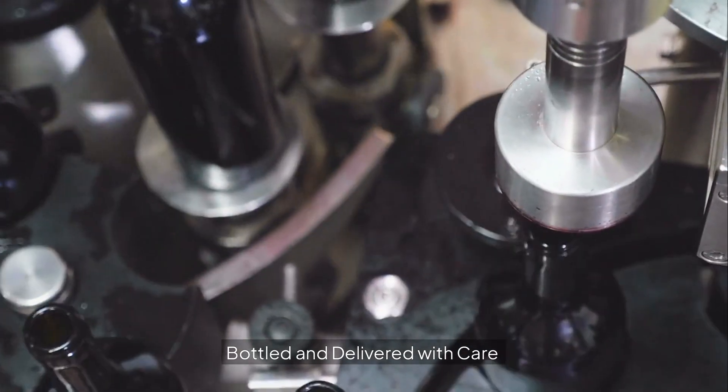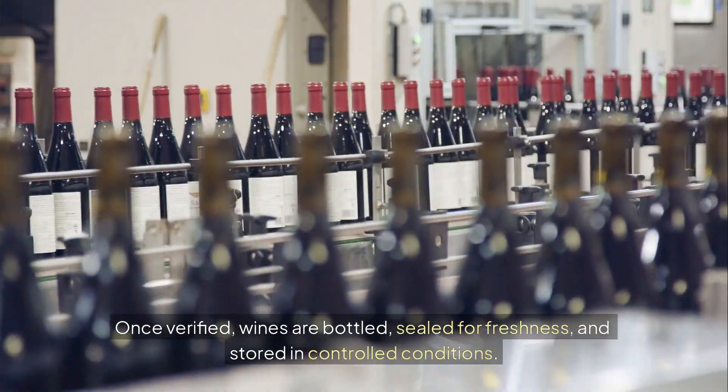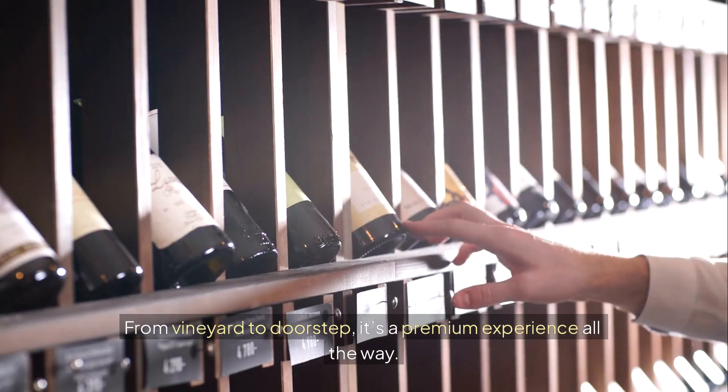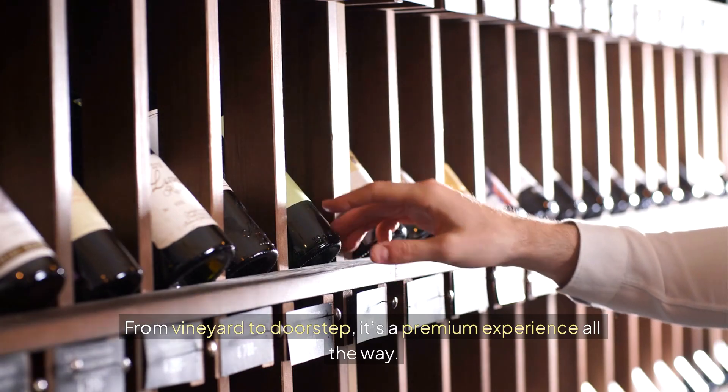Once verified, wines are bottled, sealed for freshness, and stored in controlled conditions. From vineyard to doorstep, it's a premium experience all the way.